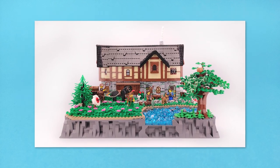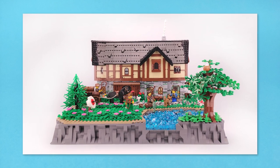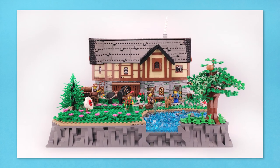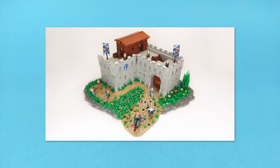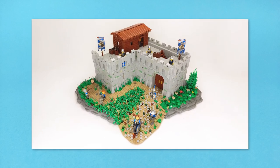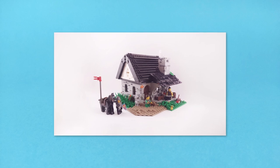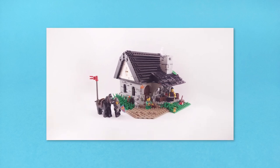Then you will have to make a YouTube video showcasing your build and put the link in the comment section of this video and this video only. I'll create a playlist dedicated to the contest and will regularly put your MOCs there so that everyone knows who you are going up against. The video can be a simple slideshow or a detailed review of the build — it all depends on you.